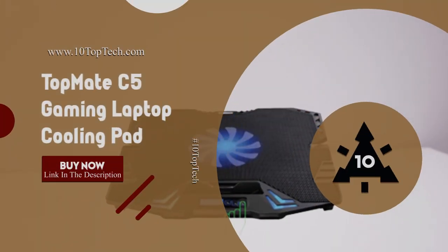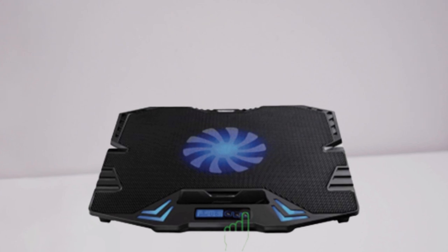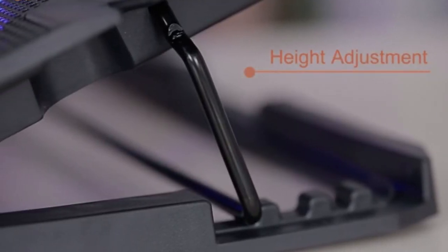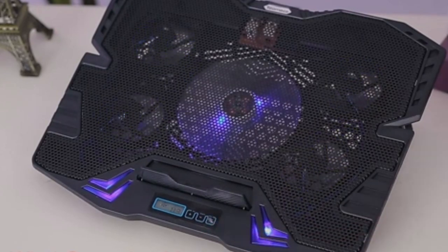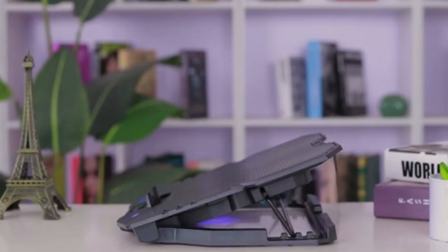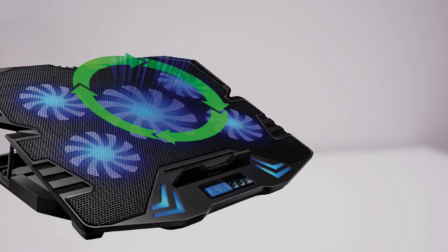Number 7. TopMate C5 Gaming Laptop Cooling Pad. The TopMate C5 is flawlessly engineered with plastic and metal mesh, which makes it sturdy and durable. It features an ergonomic comfort design with five height adjustments, allowing you to raise your viewing and typing experience by adjusting the angle, thus avoiding neck and back pain. The TopMate C5 is one of the best laptop cooling pads for gaming, featuring six wind speeds and adjustable decorative lights to deliver excellent cooling and performance. It also features three different fan operation modes, letting you control the speed and noise.